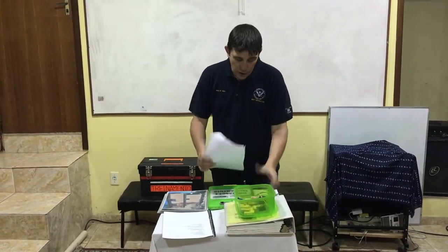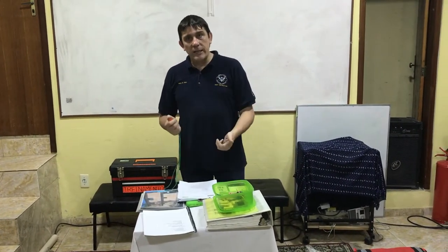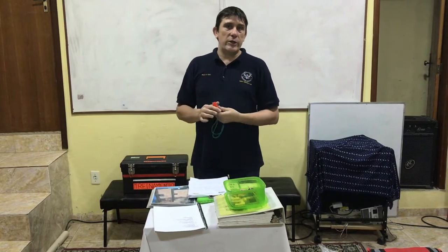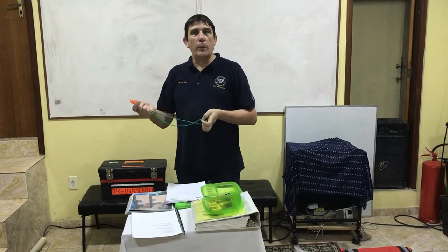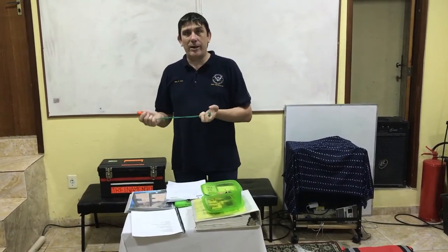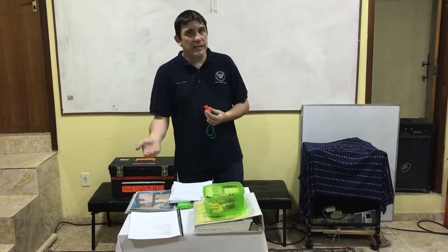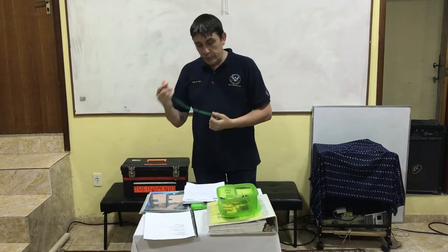We also teach the whistle codes — the INSARAG codes of silence, back to work, and emergency evacuation. This is something I consider absolutely essential for every CERT team. Everybody has a whistle, and they all know that the three one-second whistle blasts means immediately evacuate the area. We'll often sneak that into simulated exercises to make sure they've got it, and in a simulated exercise or deployment we will have a safety officer responsible for those codes.